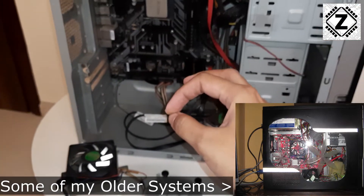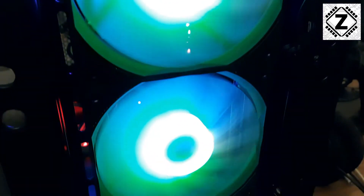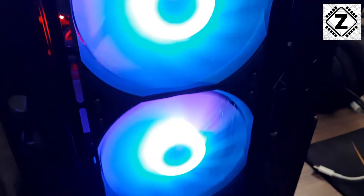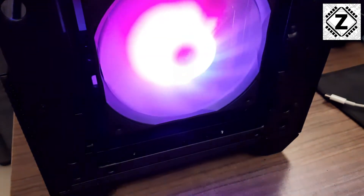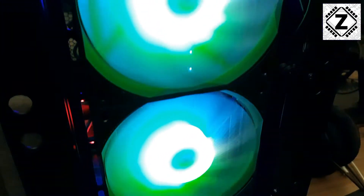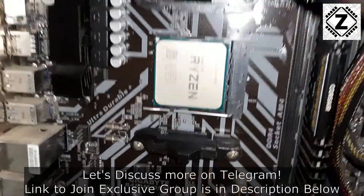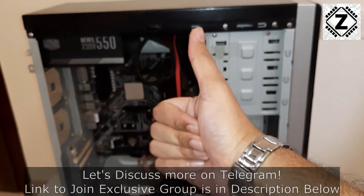If you're interested in learning more about desktop computers, their modifications, cooling, and so on, there's a whole playlist waiting for you in the description below — it's known as 'Information Technology.' Please go ahead and check it out. That's it for today's video, guys — I hope you liked it, take care and have a nice day.